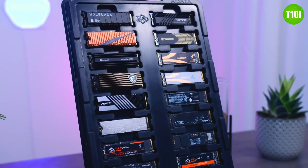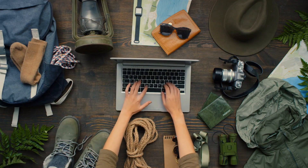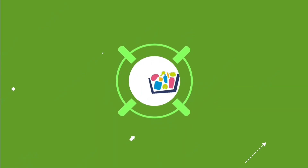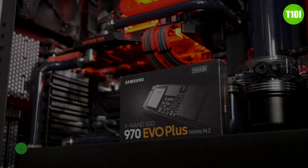To help you out, we've put together a list of the top 10 best NVMe SSDs on the market today. At Top 10 Inside, our specialized team researches and analyzes the market to create a list based on pricing, quality, features, and user feedback. To purchase the right product, watch the full video and look for the purchase links in the description.